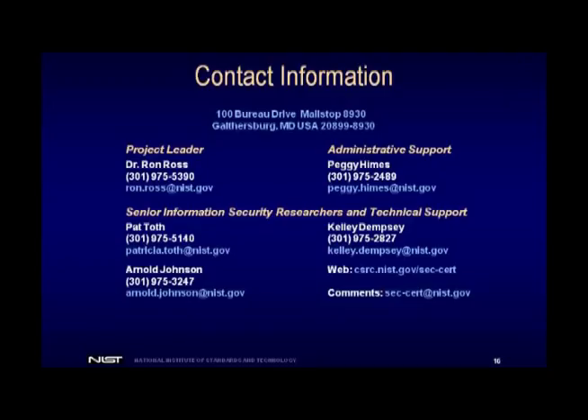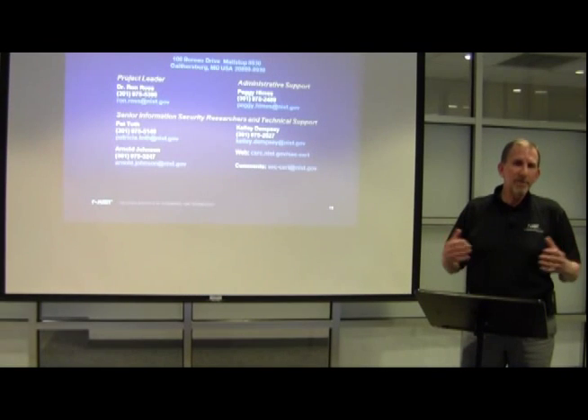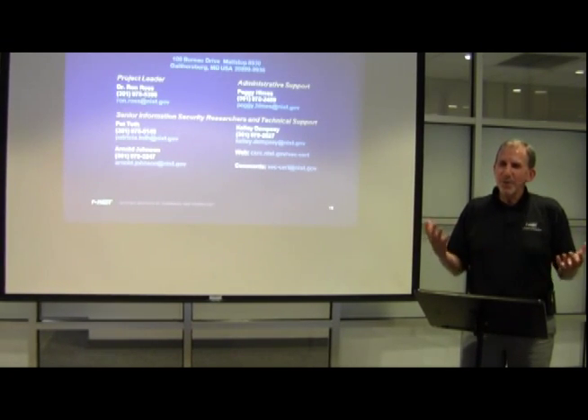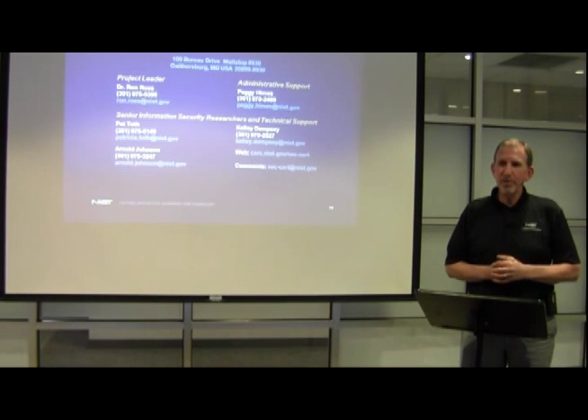This is our contact slide. You are our customers out there — we work on your behalf and try to develop the best guidance we can. We publicly vet all of our documents, and all the feedback you send us helps make better guidance that you can use to more effectively protect your systems and organizations. If you have any questions, send us email or call us. We have tons of guidance documents and PowerPoint presentations — we can serve as your consultants at no cost. You've already paid with your tax dollars. We are there to serve you, and I want to thank you and hope you enjoy the rest of the virtual event.